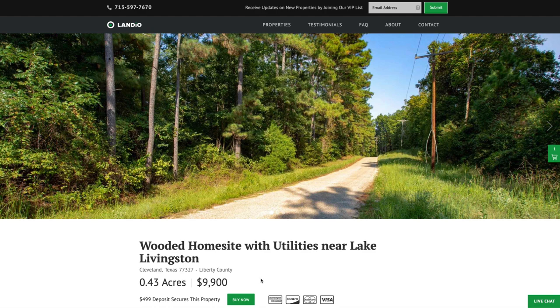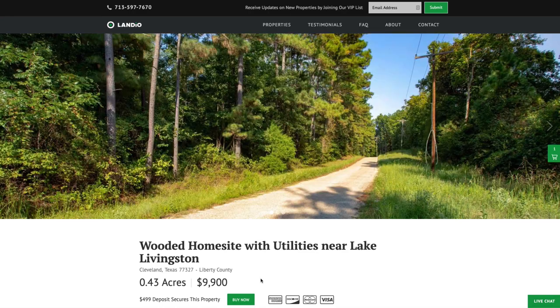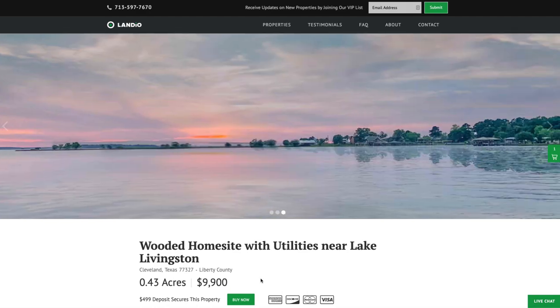The remaining balance may be paid by wire transfer, cashier's check, ACH, bank draft, credit card, debit card, or any combination of these methods. We make the whole process super simple and it can be completed in as little as a day. There are no other commissions or fees. Your total purchase price for this 0.43 acre parcel is just $9,900.